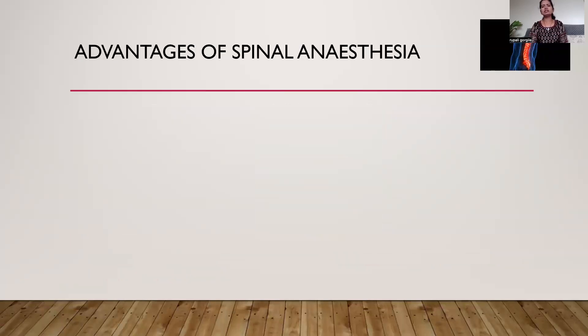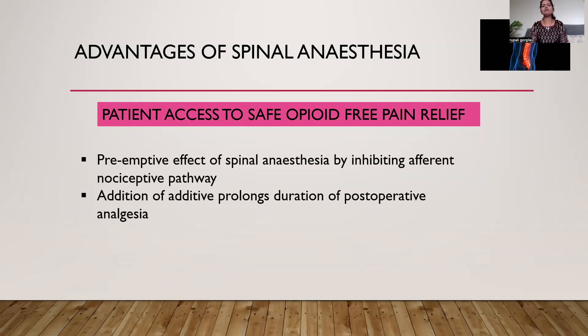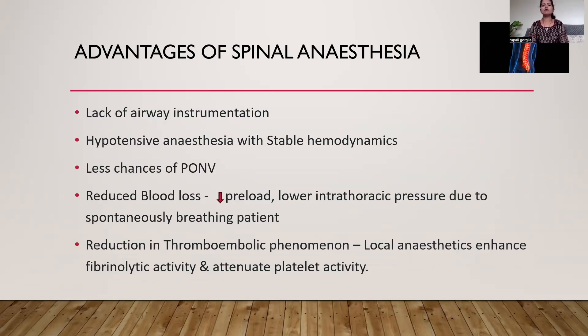The main advantage of spinal anesthesia over general anesthesia is that it assists safe opioid-free pain relief, which occurs mainly because of the preemptive effect of spinal anesthesia by inhibiting the afferent nociceptive pathway. At the same time, addition of adjuvants prolongs the duration of post-operative analgesia, which ultimately results in decreased opioid consumption in the post-operative period. Other main advantages include the lack of airway instrumentation, which is always a risk in general anesthesia, and hypotensive anesthesia with stable hemodynamics, which is the main requirement for spine surgeries to reduce blood loss.